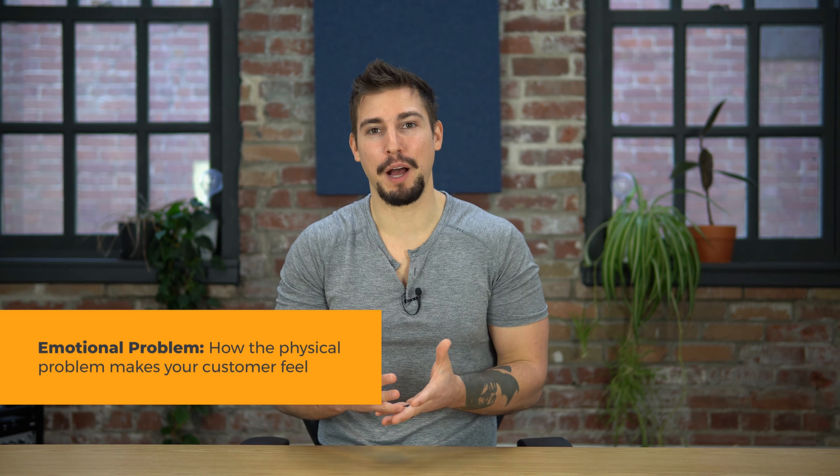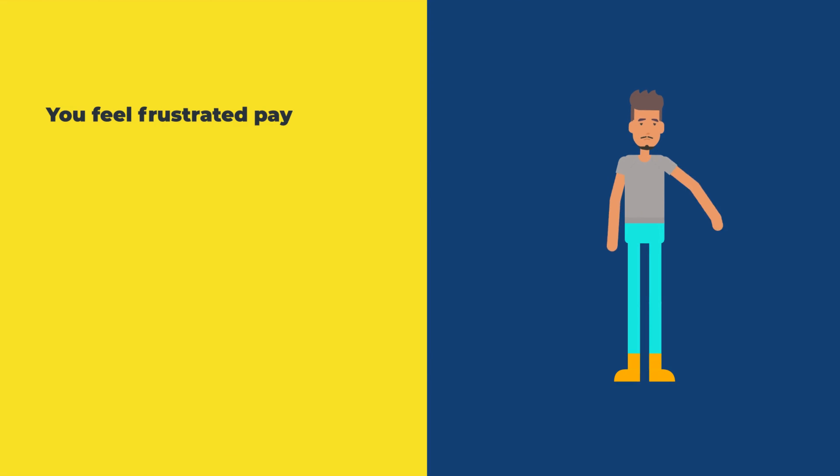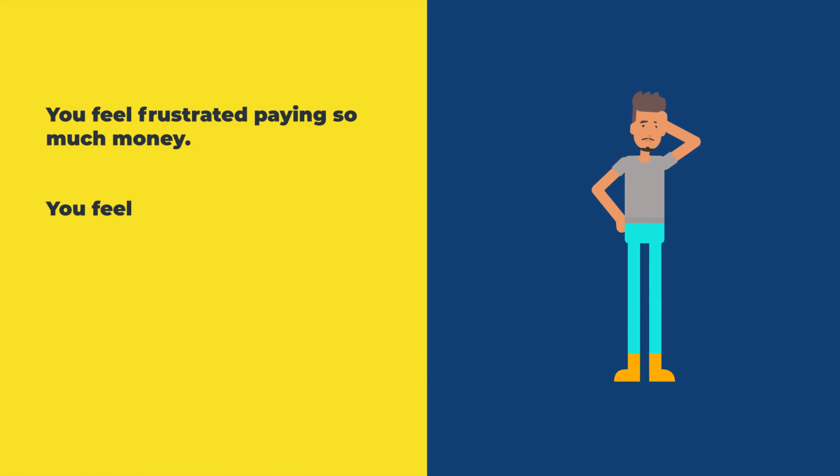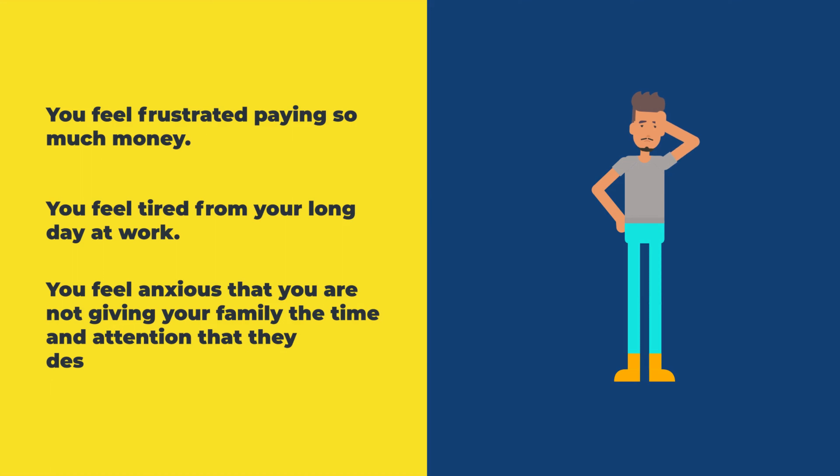Next, let's go over the emotional problem. This is how the physical problems make your customer feel. For example, you feel frustrated paying so much money, you feel tired from your long day at work, or you feel anxious like you're not giving your family the time and attention that they deserve.